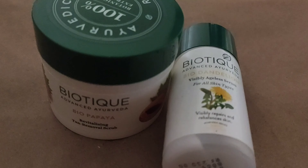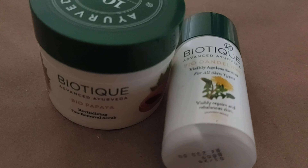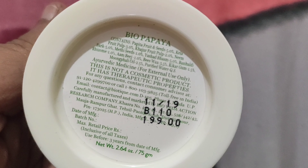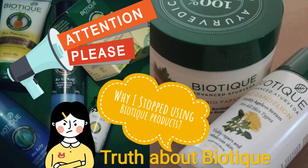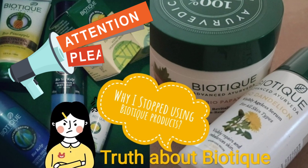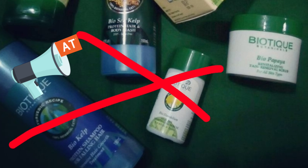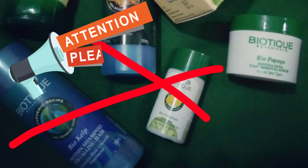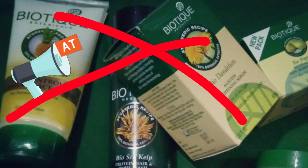Even though those two products were great, I've now stopped using them. When I restocked my skincare this time, I was looking through their packaging and came across some shocking information. After researching it, I decided to stop using their products because I feel I've been fooled by the brand.